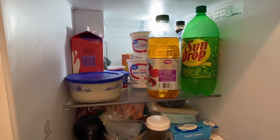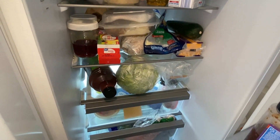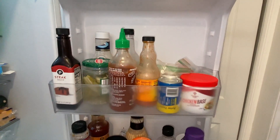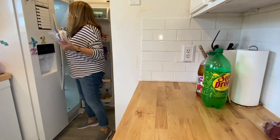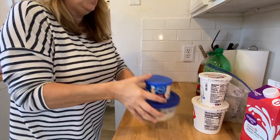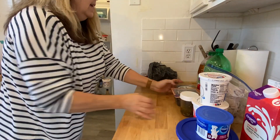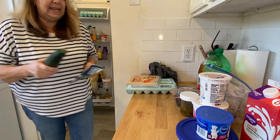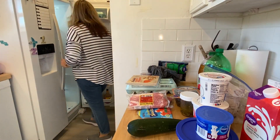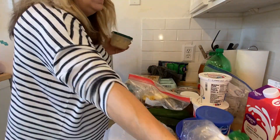Hey y'all, it's Ann from Watts Up Family Home, and today I have another collab for you. This one is a collab with Tiffany at Small Town 6 and some other great ladies. We are doing a monthly clean, declutter, and organize collab. Today I am decluttering and cleaning my refrigerator — it is terrible. I'm going to take everything out and see if there's anything I need to throw out, clean it up, and put everything back.